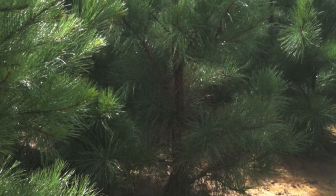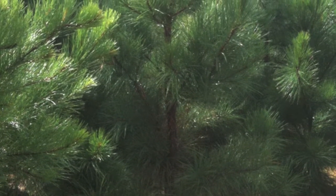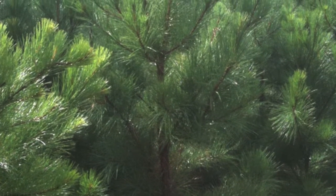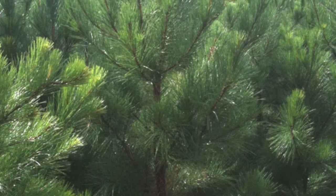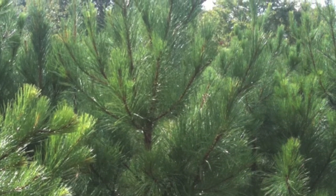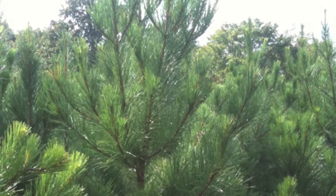Loblolly pine trees are fast-growing trees and will do great on lawns and landscapes. These trees can be very stately and can be as tall as 90 feet and as wide as 60 feet. They will grow around 2 to 3 feet each year after they are planted.